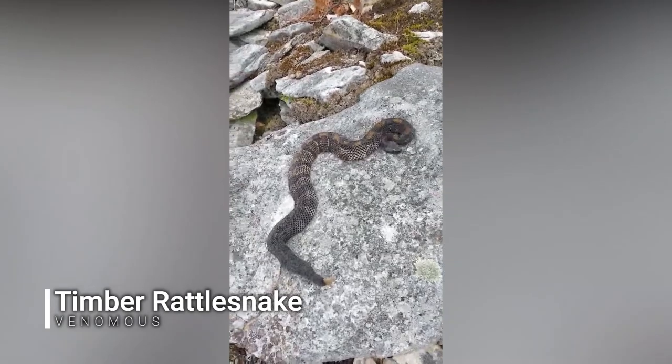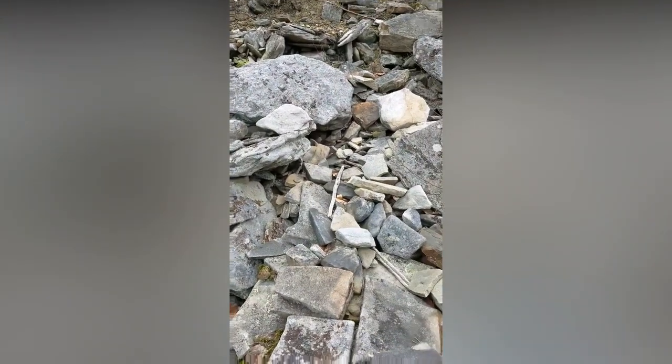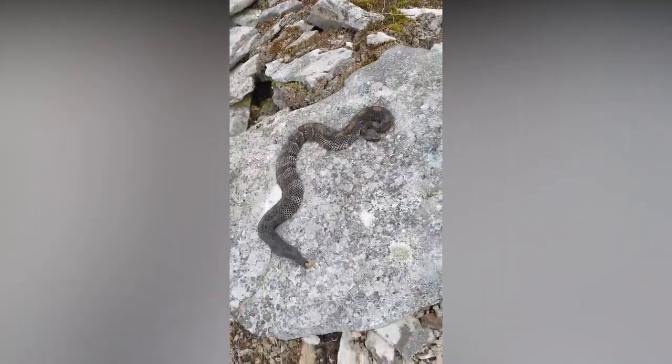This is number six of seven timber rattlesnakes found so far. There's another one just up there by that rock — you can probably see it. What an amazing experience. These are my lifer horridus.